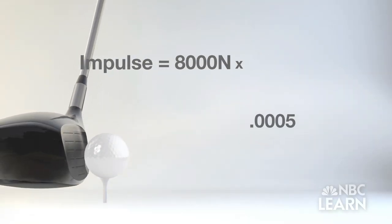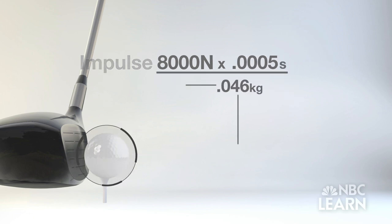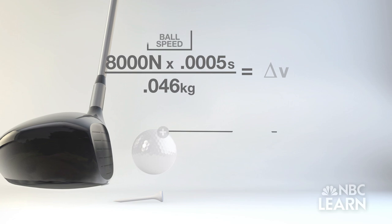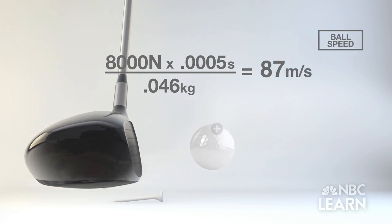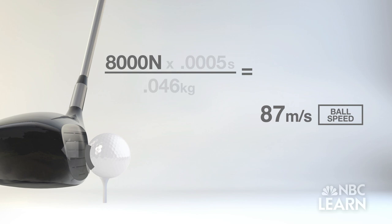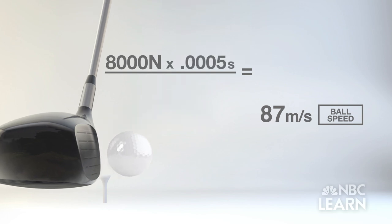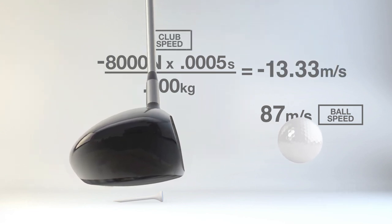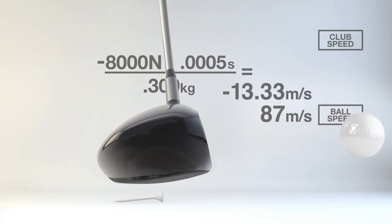If the club applies a force of 8,000 Newtons for 500 microseconds on a ball with a mass of 0.046 kilograms, then the ball will be moving at 87 meters per second after the collision. The ball applies a force of 8,000 Newtons back to the club for the same 500 microseconds. But the club has more mass than the ball, so the club's speed doesn't change as much, slowing down only about 13 meters per second.